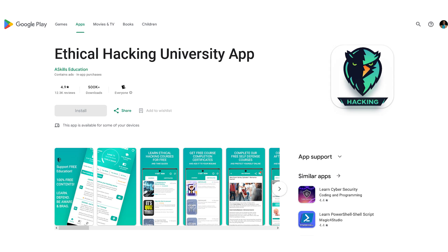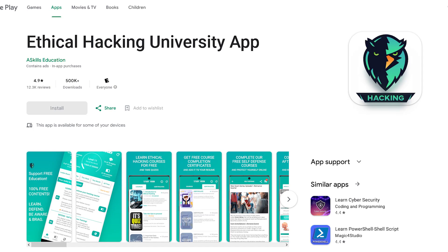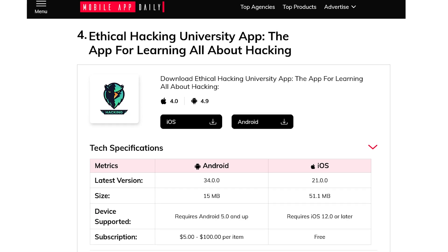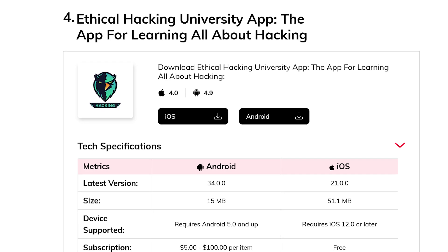Number four, the Ethical Hacking University app. You can learn ethical hacking basics and advanced skills. You get certificates to prove your competence in cybersecurity. You can also complete tutorials designed for upcoming ethical hackers.